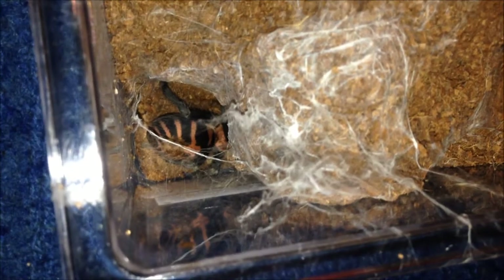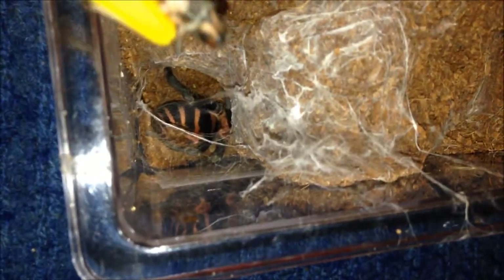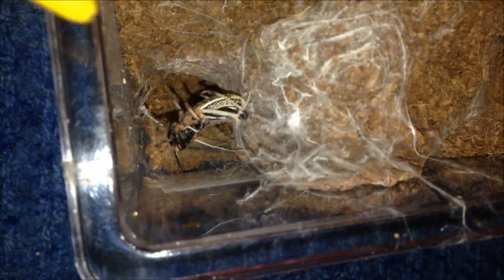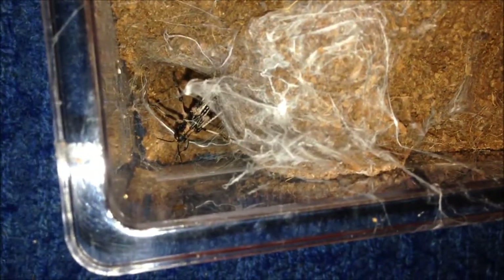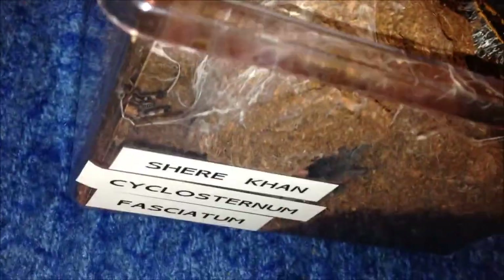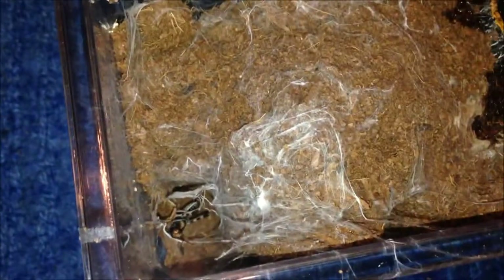This is my Sericopelma atom — another really pissy T. This is the Tiger Rump Bitey Tarantula. See if she's hungry. The thing with this one is she's really shy on camera. I'm just going to leave that in and let her get it in her own time.